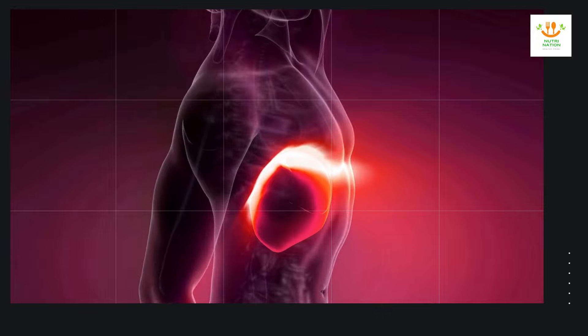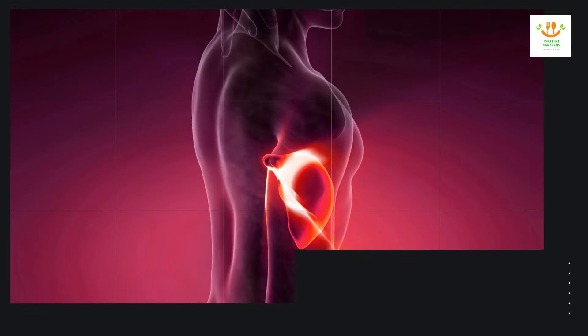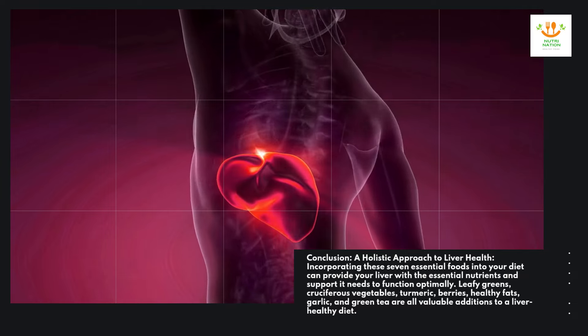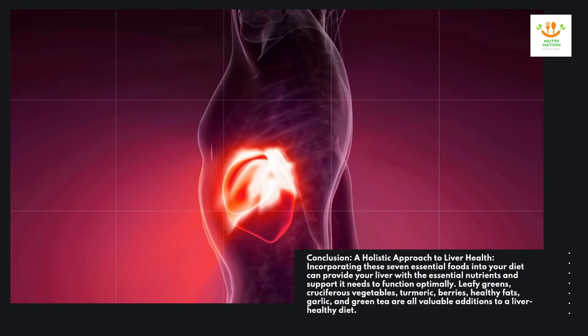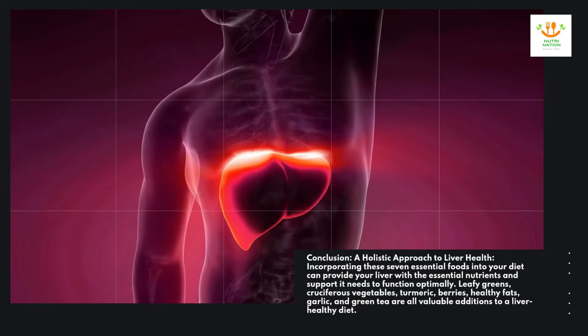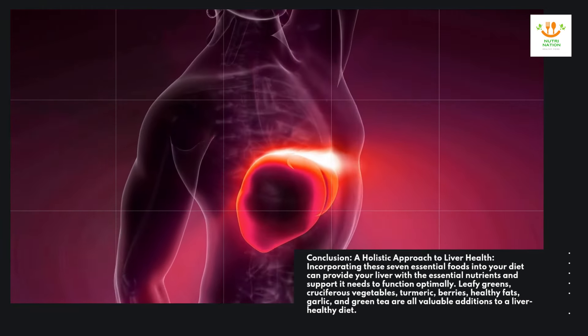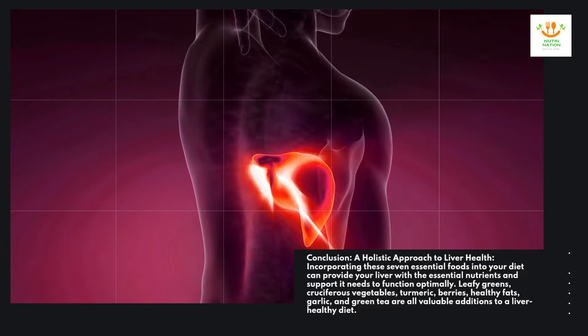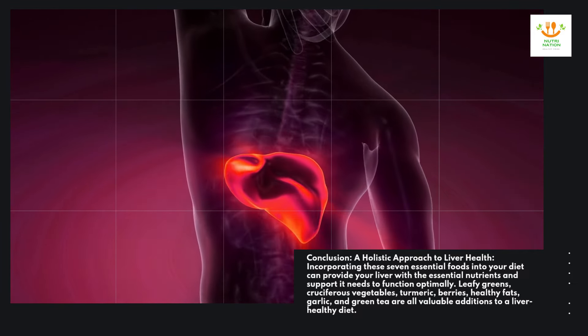Conclusion — a holistic approach to liver health. Incorporating these seven essential foods into your diet can provide your liver with the essential nutrients and support it needs to function optimally. Leafy greens, cruciferous vegetables, turmeric, berries, healthy fats, garlic, and green tea are all valuable additions to a liver-healthy diet.